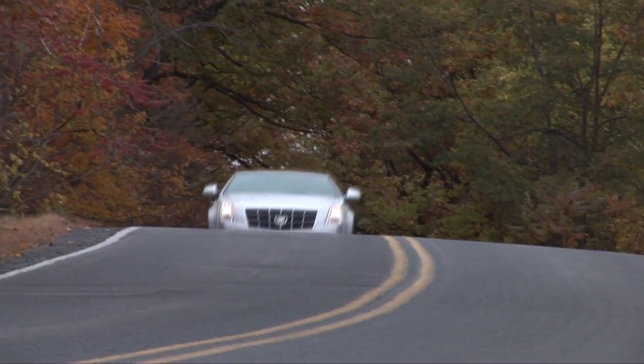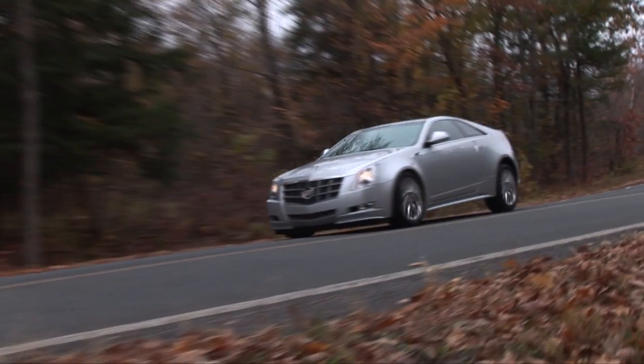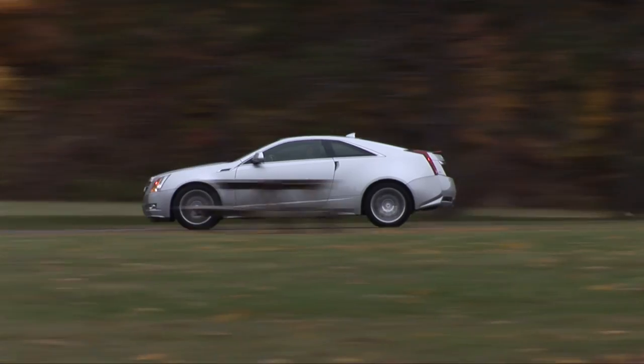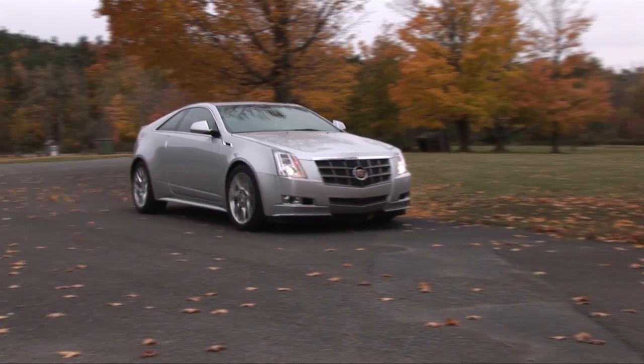My CTS Coupe Premium Collection with the auto, performance package, and dealer-installed underhood appearance package stickers for $50,035. A gorgeous car with all the right moves that could benefit from a bit more engine. For DriveTime on Yahoo Autos, I'm Steve Hammes.